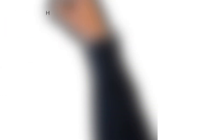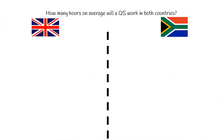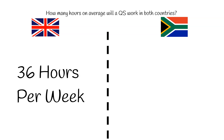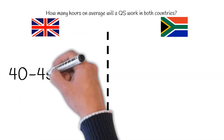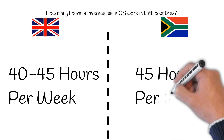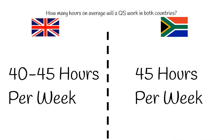Average working hours. According to CareerSmart, the average working hours for a quantity surveyor in the UK is 36 hours, although from personal experience, I would say it's between 40 to 45 hours a week. The average working hours in South Africa is about 45 hours a week, according to ActivePayroll.com, and I can definitely attest to this.